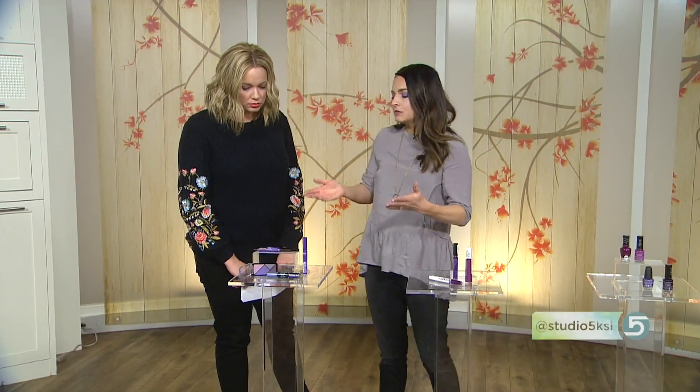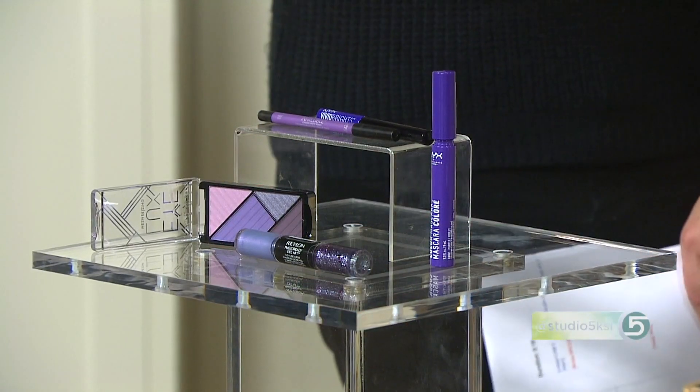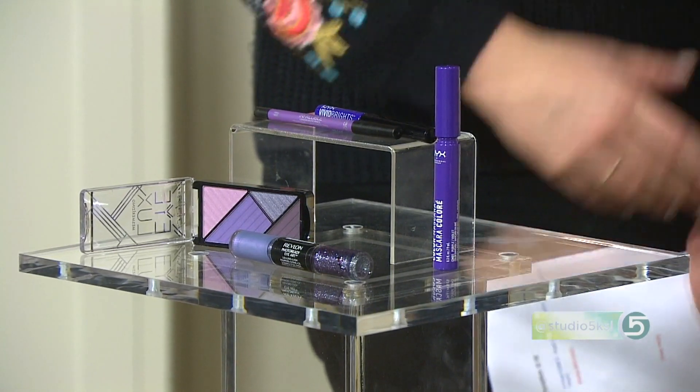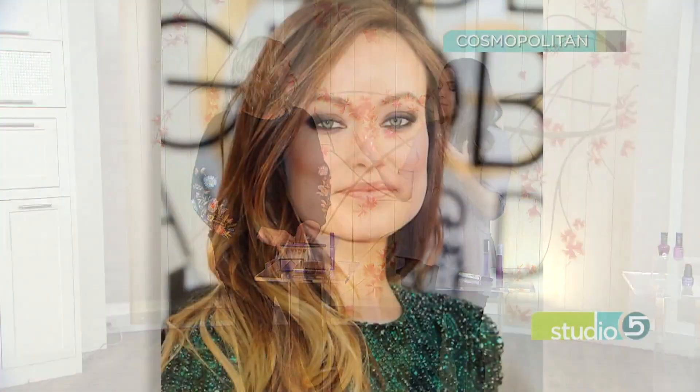The easiest way to try this trend is to switch out your eyeliner. Prior to this year, eyeliner was really the only option when it came to purple makeup, and only a select few brands were producing it. But now it's everywhere. The great thing about just doing the eyeliner is that from a distance it still looks black.